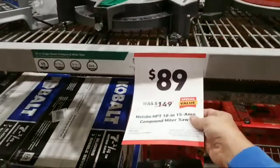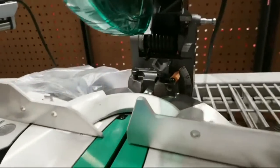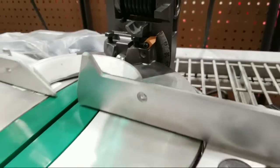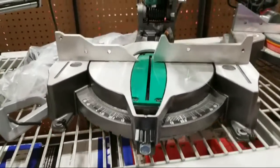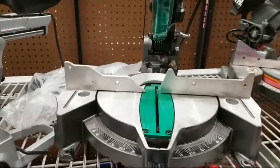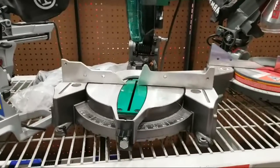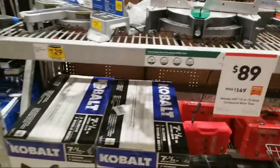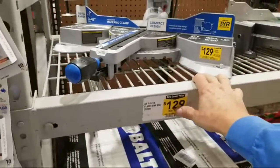This Metabo is $89 — these guys are really trying to bring it. It's a basic no-frills saw, single bevel, 10 inch, doesn't do anything fancy. If you're just going to be cutting a whole bunch of two-by-fours to make a fence or stud walls, that's perfect for that. Someone asked if walnut lumber is on sale — I haven't gone by there, but I might take a pass over there.